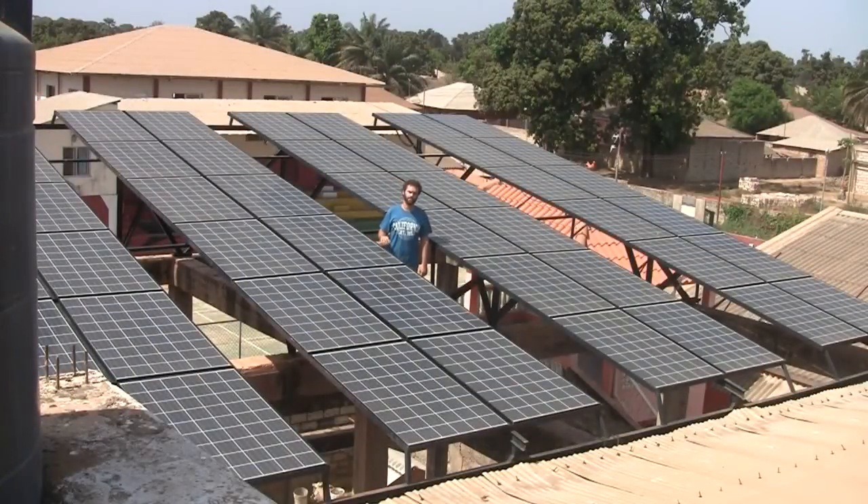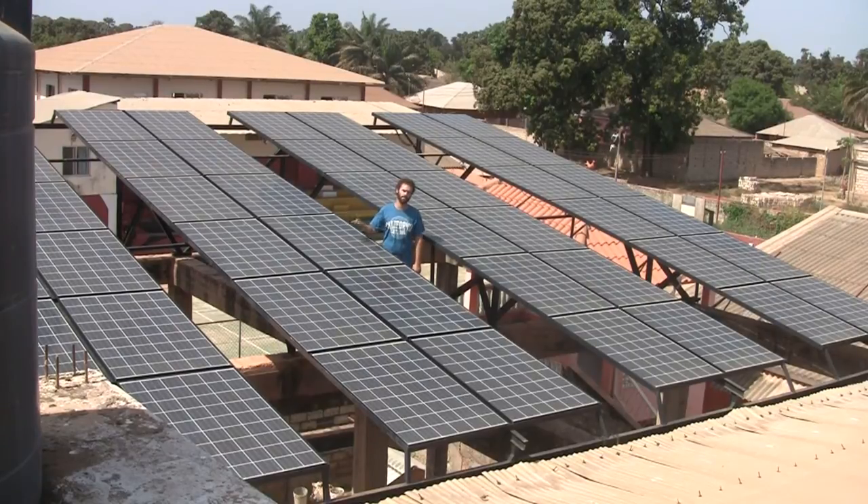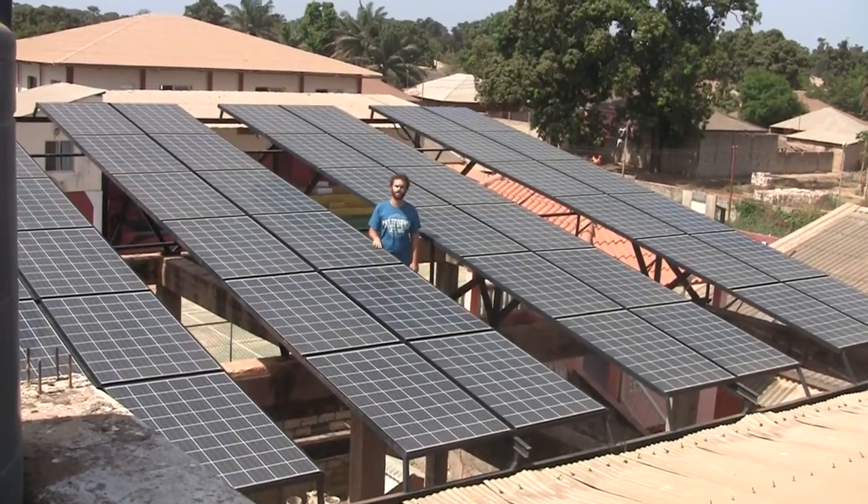The fundamental parts of an off-grid solar system like the one we have are lots of sun — which we don't lack here in Africa — the solar panels to collect the sunlight and convert it to electricity, batteries to store it, and then inverters to take the power from the batteries and turn it into wall current that we can use to run our normal devices and lights.